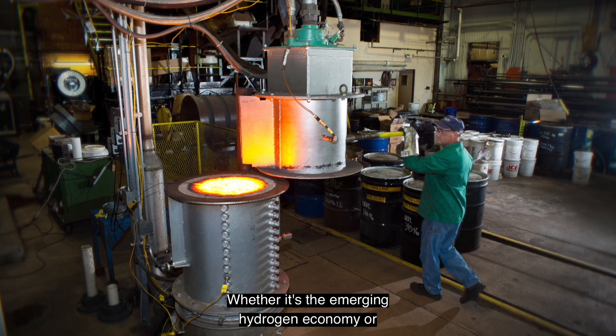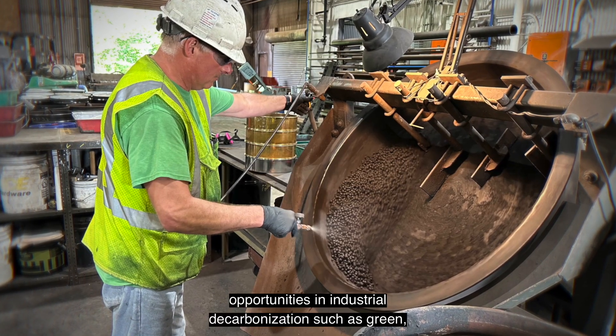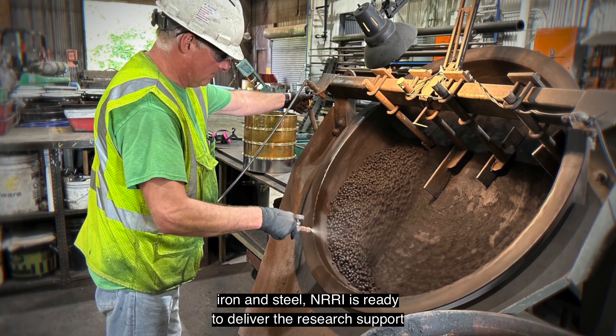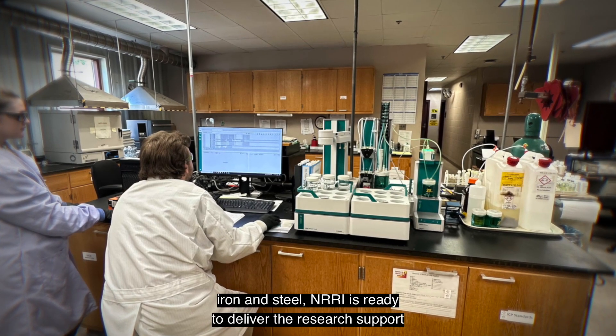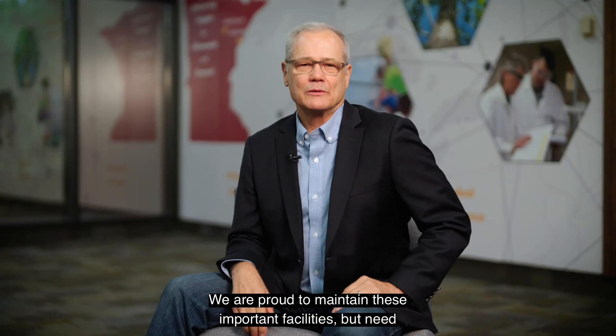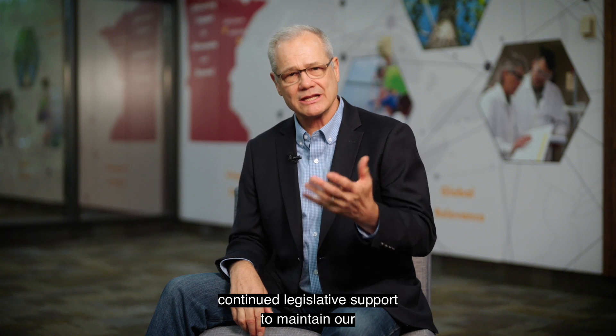Whether it's the emerging hydrogen economy or opportunities in industrial decarbonization, such as green iron and steel, NRRI is ready to deliver the research support needed to move forward. We are proud to maintain these important facilities, but need continued legislative support to maintain our capacity to deliver.